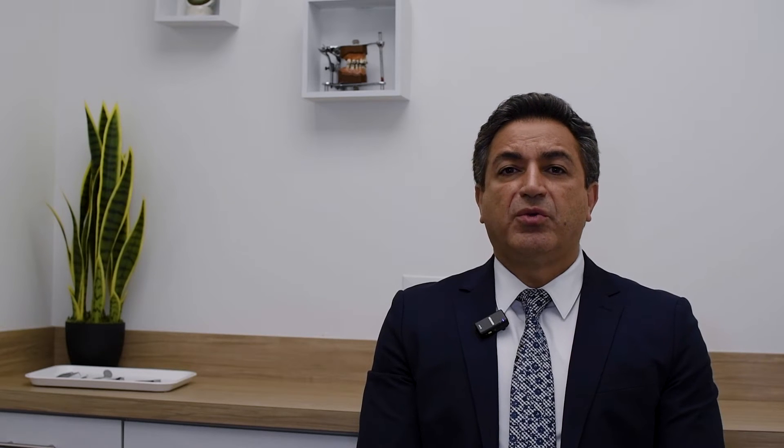Now let's examine the cephalometric x-ray of this patient. You can see a mild to moderate class 3 relationship, proclined upper and lower anterior teeth, an open bite that is present, and rotated upper and lower occlusal planes. In the gonial angle, you can see increased bone density, which is usually associated with hyperactivity of the masseter.